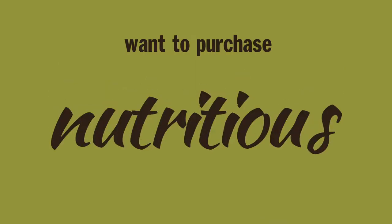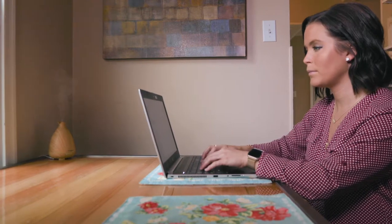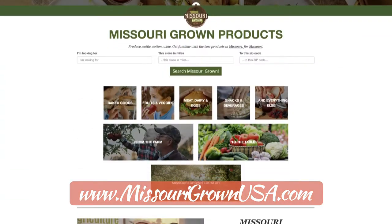Want to purchase fresh, nutritious, Missouri-grown products but not sure how to get started? Visit the Products Locator on our website, MissouriGrownUSA.com. There, you can easily search for hundreds of products grown right here in the Show Me State.